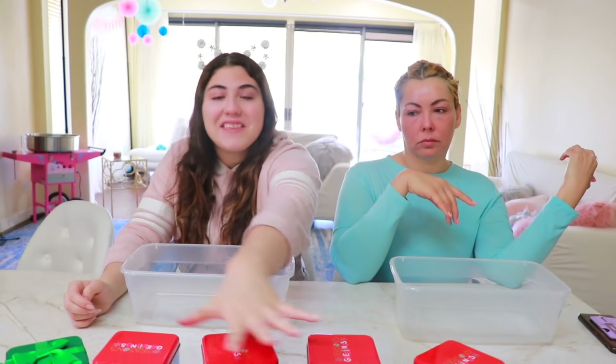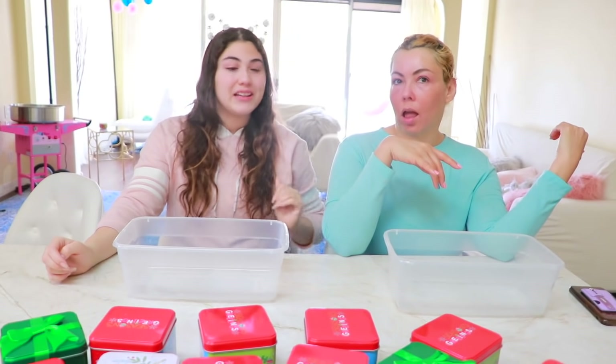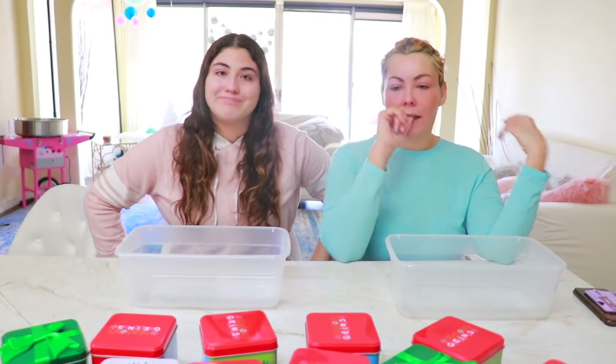Some of these Christmas boxes have something cool inside — a slime ingredient — and some of them have nothing. We're going to try not to pick the wrong one. To see who goes first, we're going to do rock paper scissors. Rock, paper, scissors!